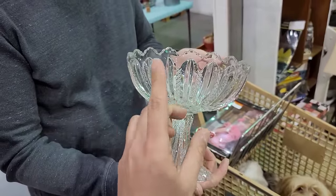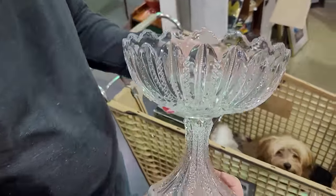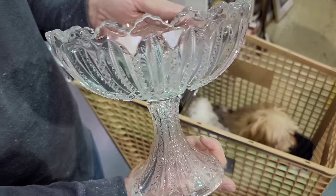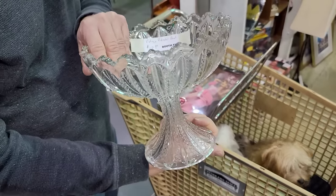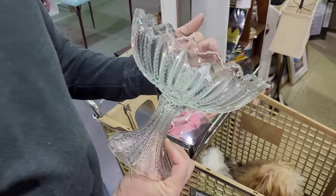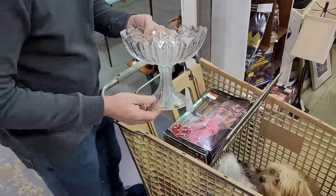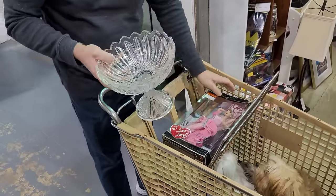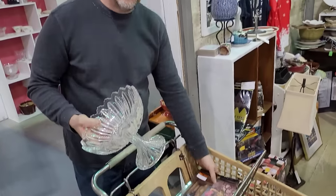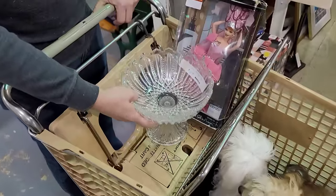We thought it was Dugan but it's actually Duncan Miller — Early American pressed glass. Twelve dollars. Is it worth twelve dollars to you? Does it match the punch bowl? I believe it does. Even if they weren't identical, I think it'll match. So we've got Lucy and a compote.